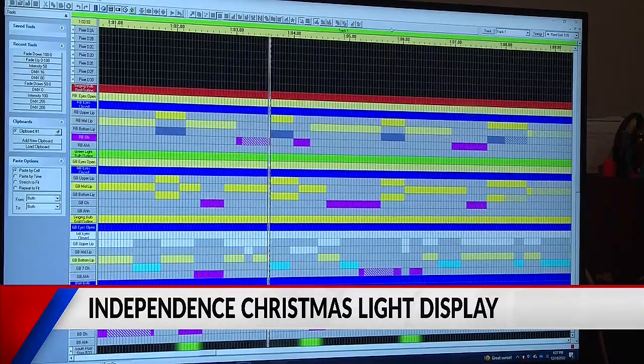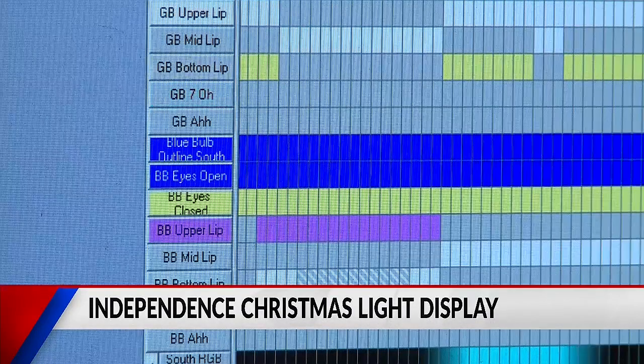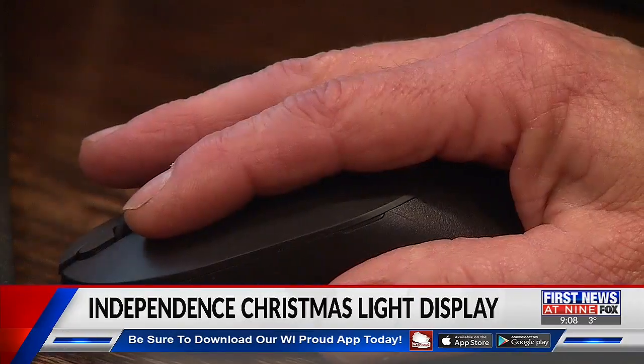We started with just a static display — that's about 12 years ago. I saw this video on the internet where the music played and the lights went with the music, and I said, I want to try that.